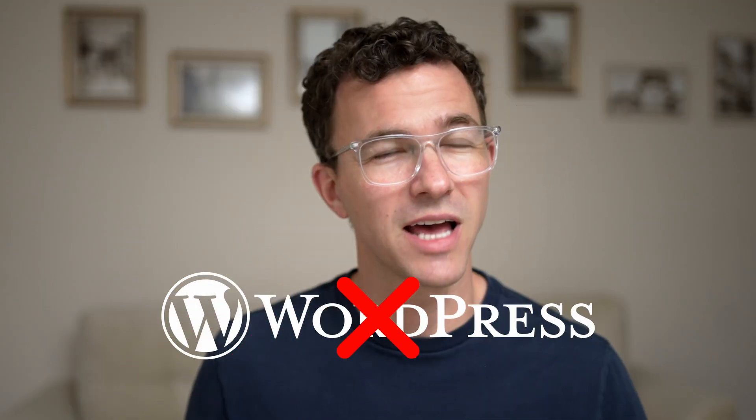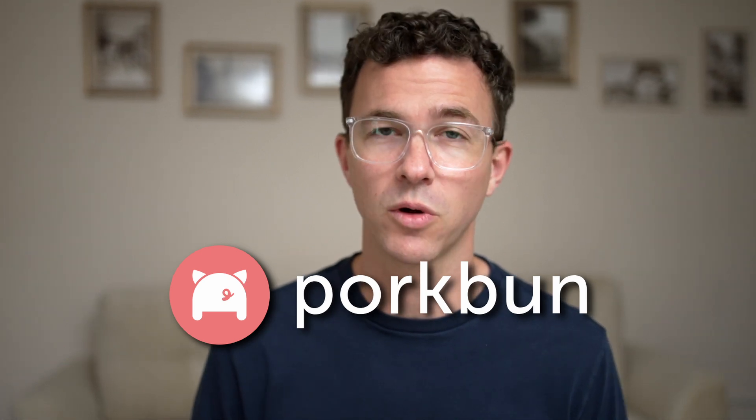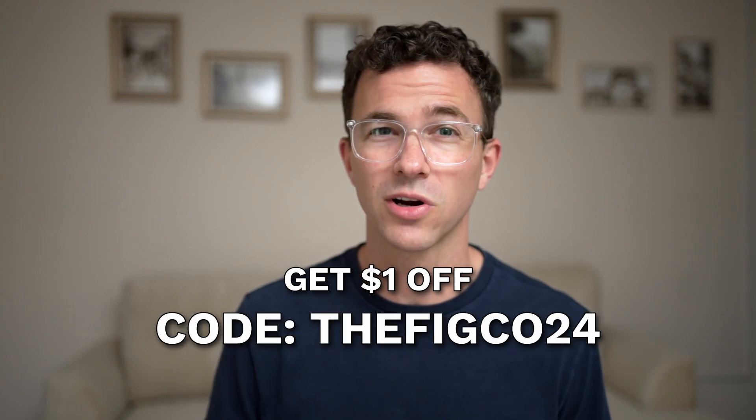Don't overcomplicate things. Millions of websites are built with WordPress, but it's not worth the hassle. This video isn't sponsored by any of the five website builders mentioned — it's sponsored by Porkbun, our favorite domain registrar. Save an additional dollar on their already low-cost domains by using the code THEFIGCO24 at checkout.